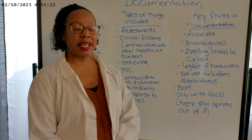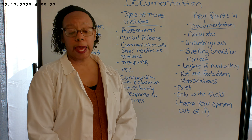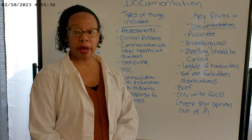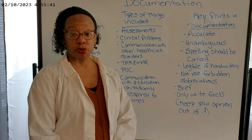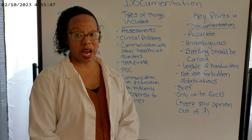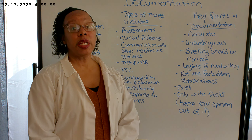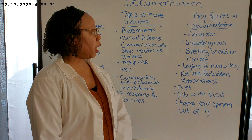And then document the patient's response to outcomes. Going back to the patient in pain: you identified the issue, provided the PRN pain medication or a non-pharmacological intervention — what was the patient's response? We always want to document our patient's responses to our interventions because we need to know if they're effective or not. If they're not effective, do we need to contact the physician for something else that can be more effective? So always document your patient's response.